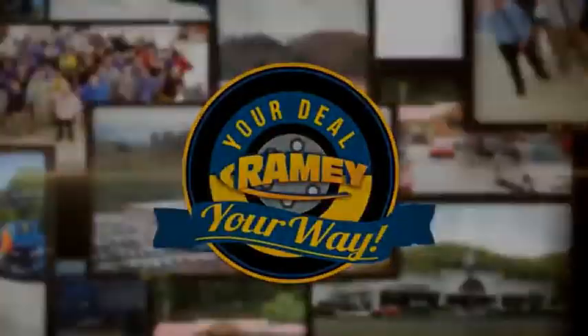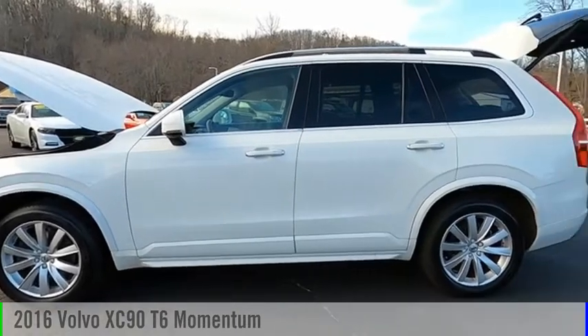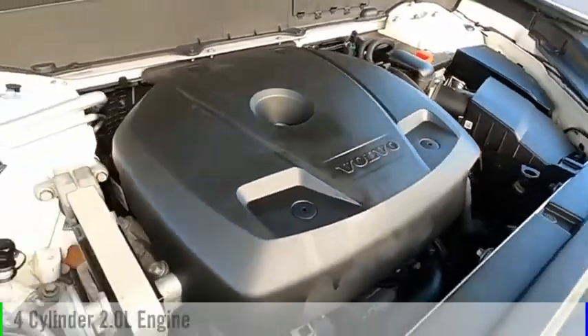It's your deal, your way. Stop by and take a look at the 2016 XC90. This vehicle is powered by all-wheel drive, four-cylinder, 2.0 liter engine.